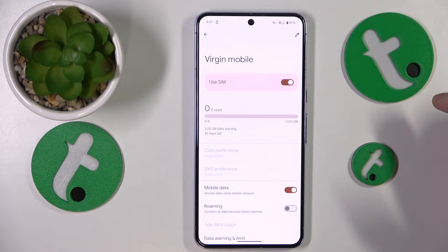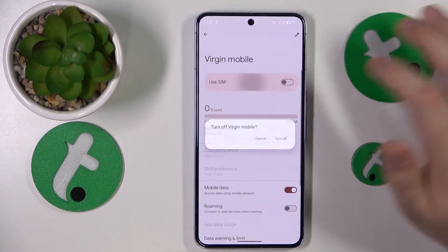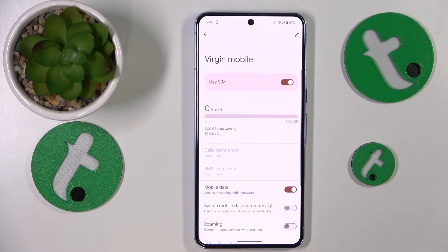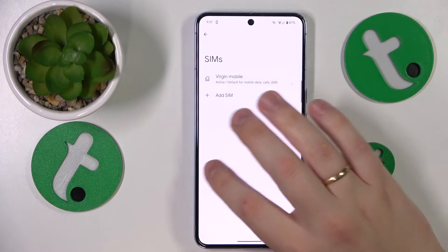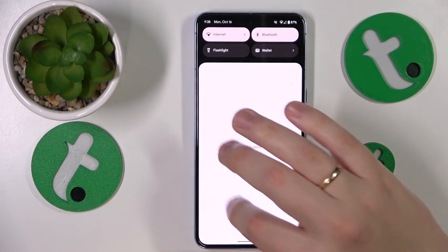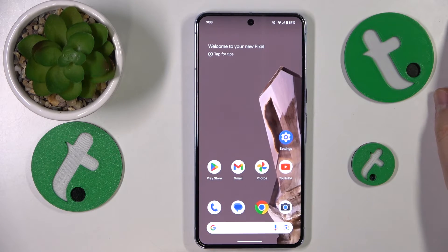Another piece of advice is to try switching your SIM card off and then putting it back on. If none of the previously mentioned advice has helped, I recommend contacting your mobile operator or provider, since most probably the issue lies on their end rather than yours.